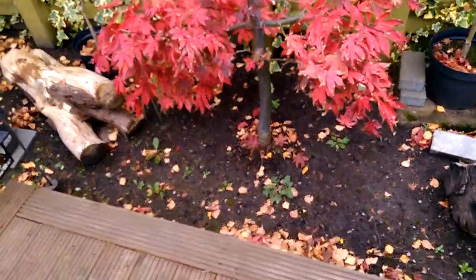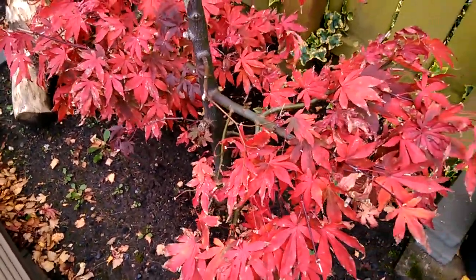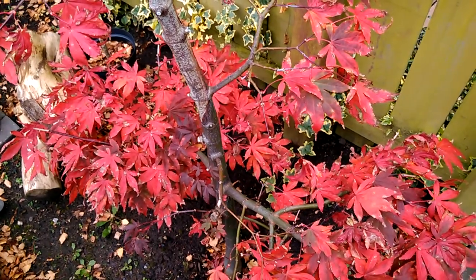So I think it's going to be a quick display for this one this year and a quick leaf drop. I'll possibly update you on this one in a few days or about a week's time.